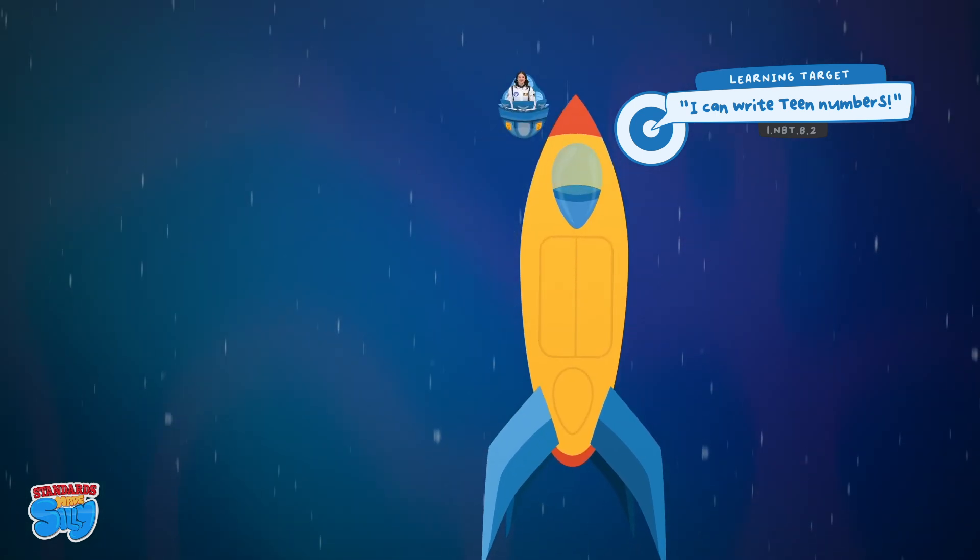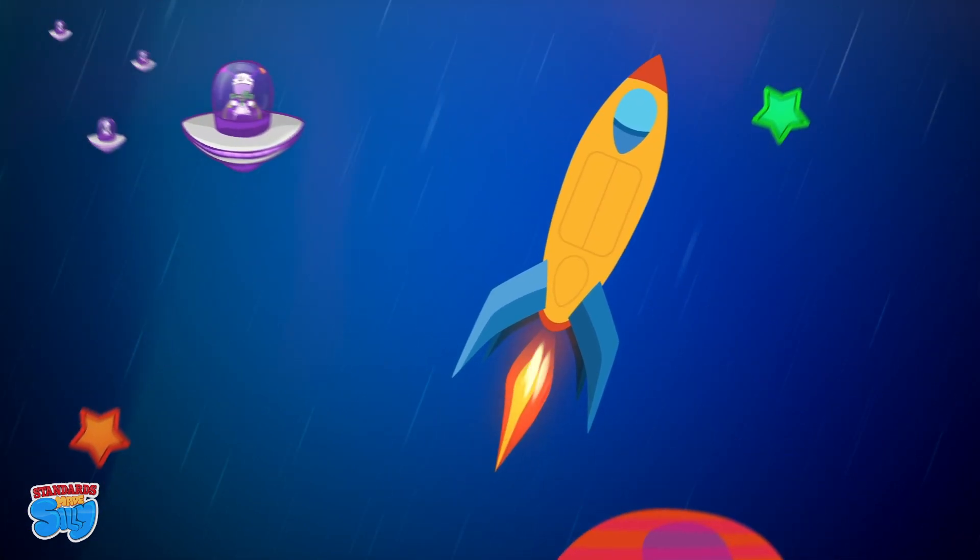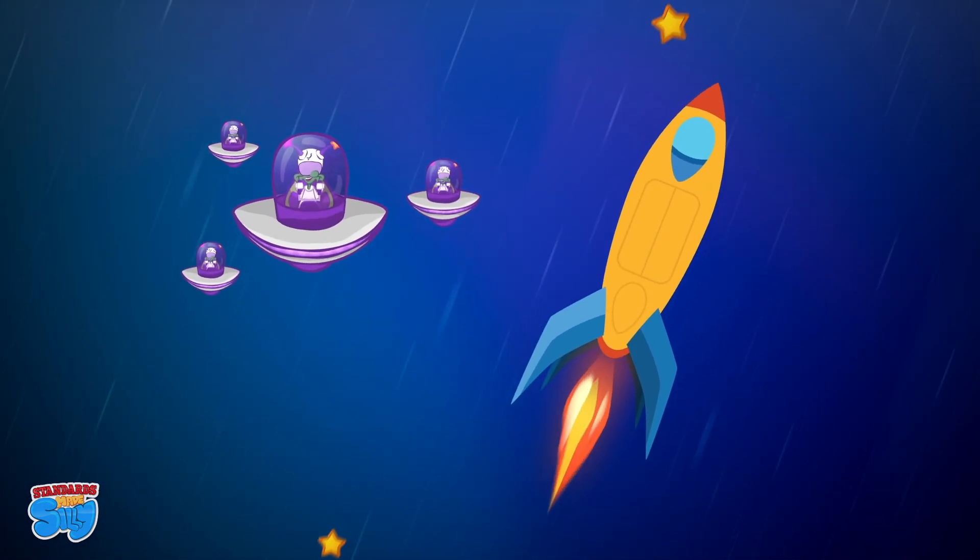For our mission today, you are going to need some writing tools. It could be a pencil and paper, a dry erase board and marker, or just your finger as an imaginary space pen. Today's mission is to write our teen numbers on Mars! Let's go on adventures in outer space! Make learning fun for everyone!